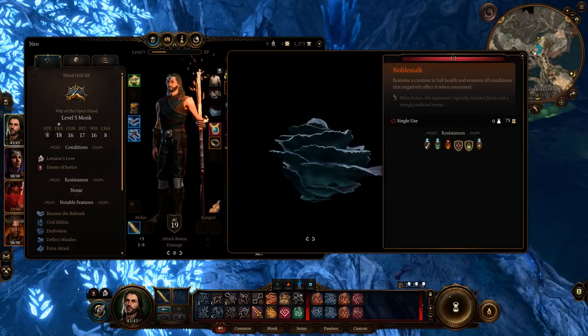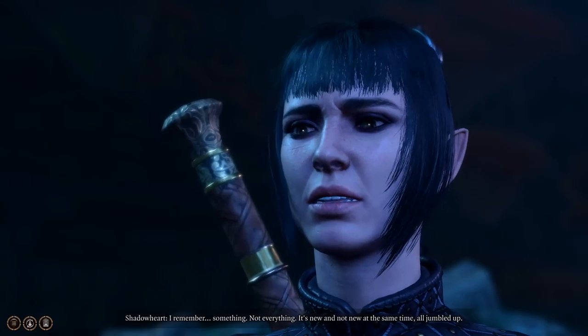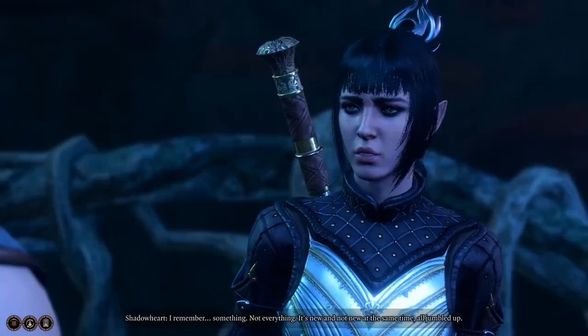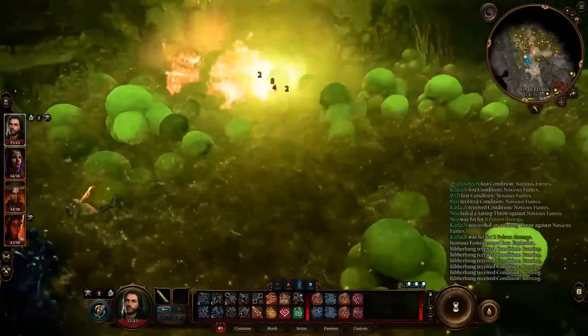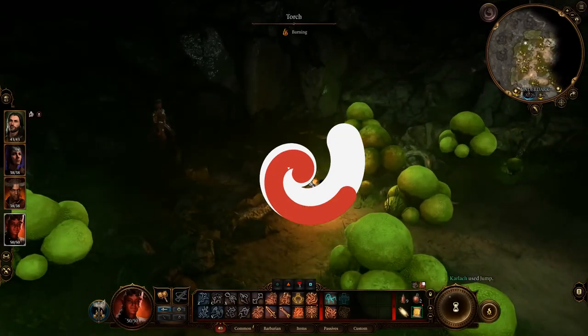Novelstalk: A very interesting mushroom that awakens certain memories in Shadowheart and provides unique dialogue, or restores your Dark Urge character's memories. Try giving the mushroom to Shadowheart or consume it yourself. Avoid triggering the mushroom's explosion by jumping on the platform edges and removing the catalyst storage.